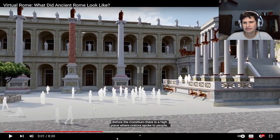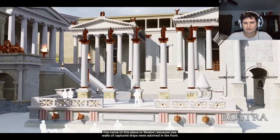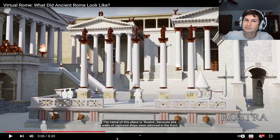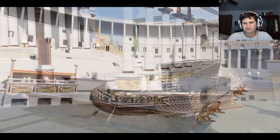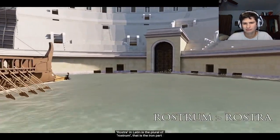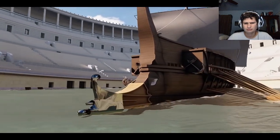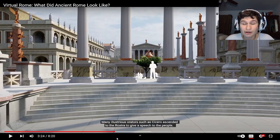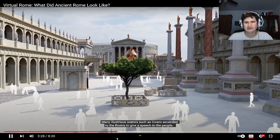Before the Comitium there is a high place where orators spoke to the people. It's not that different from where the president gives speeches today. The name is Rostra, because sea walls of captured ships were adorned in the front. Rostra in Latin is the plural of rostrum — the iron part that protrudes from the bow of ships, used to attack enemy ships. Many illustrious orators such as Cicero ascended to the Rostra to give a speech to the people.